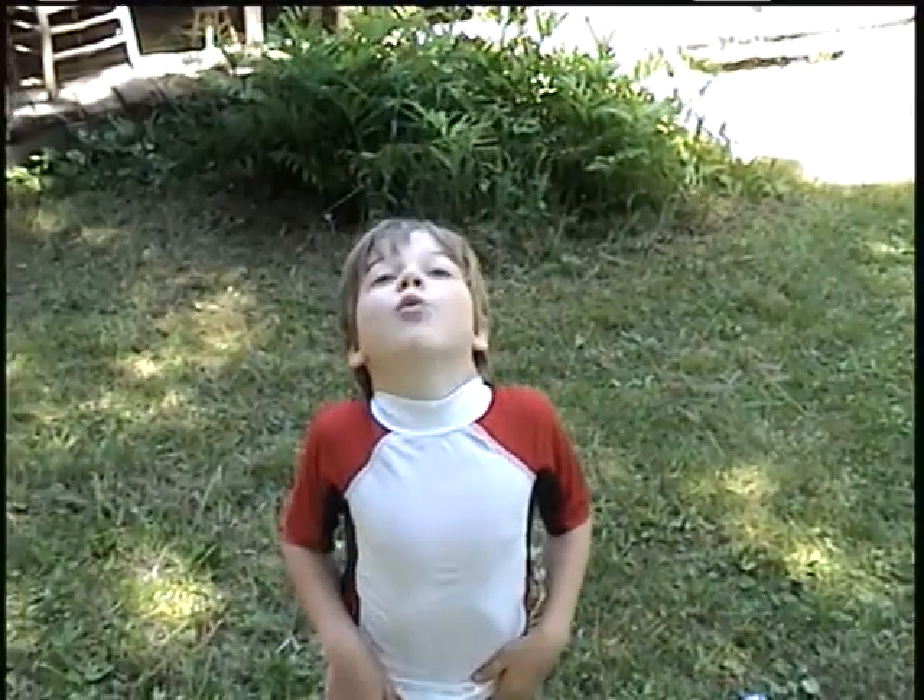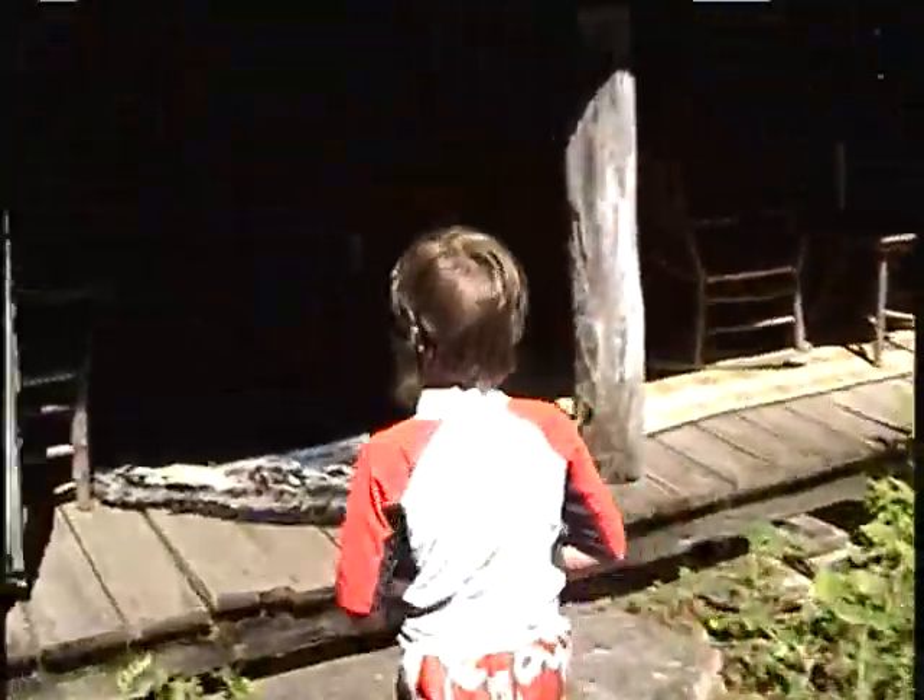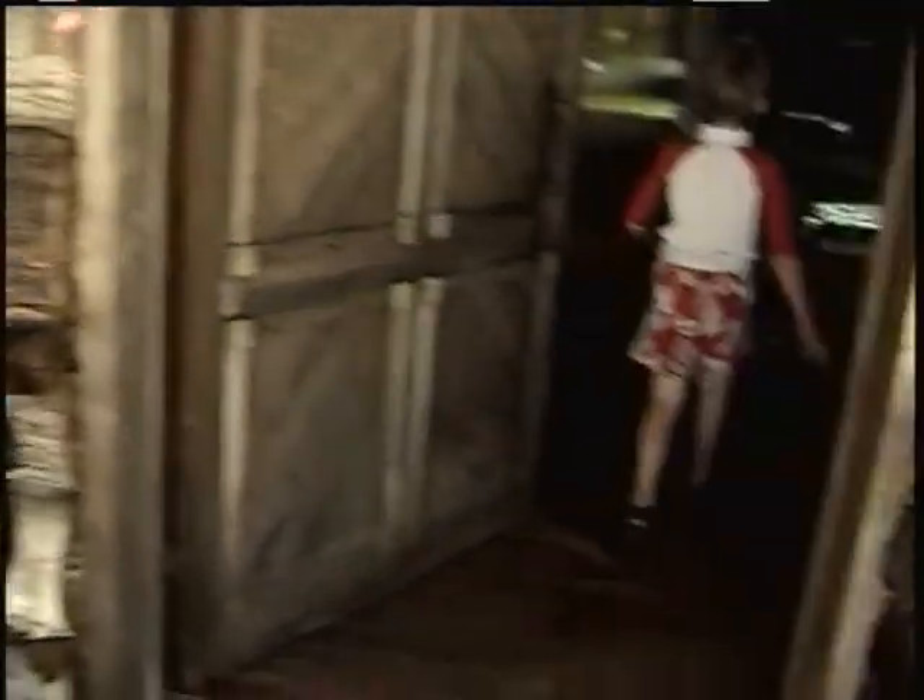We're going to have a tour of the inside of the cabin. This is the porch. This is a living room. That's my mom and dad's bedroom. That's the third room. Here's the green room. That's our bedroom.